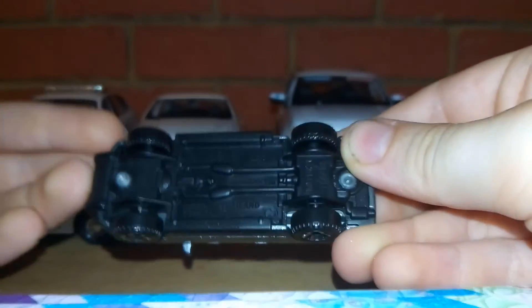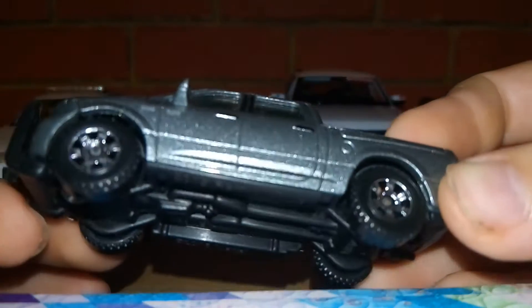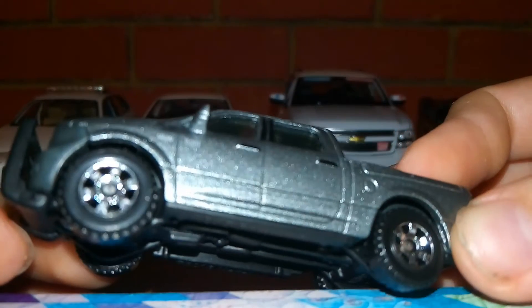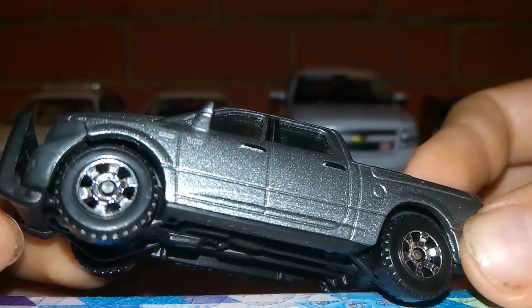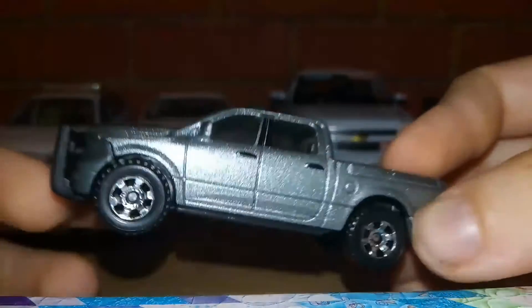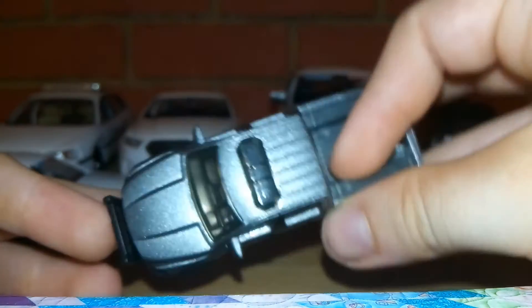Next is a 2015 Ram 1500. It does have a light bar but no markings, so it is an unmarked cop car — truck, whatever you want to say.